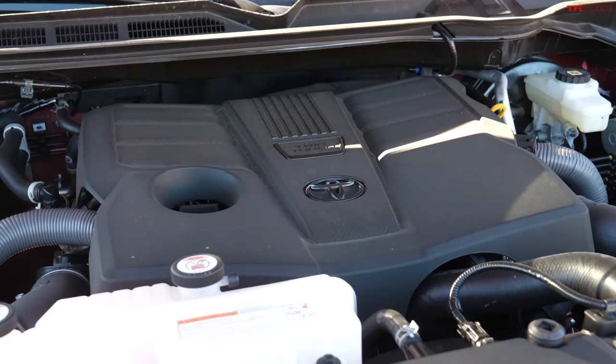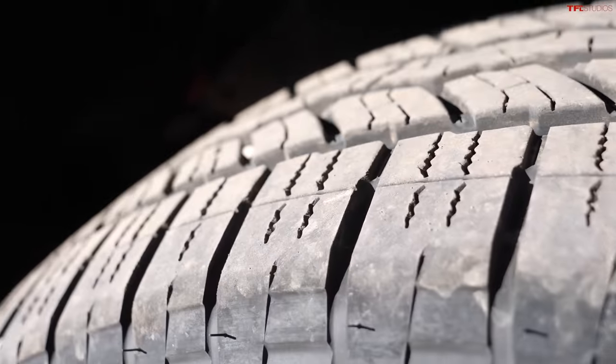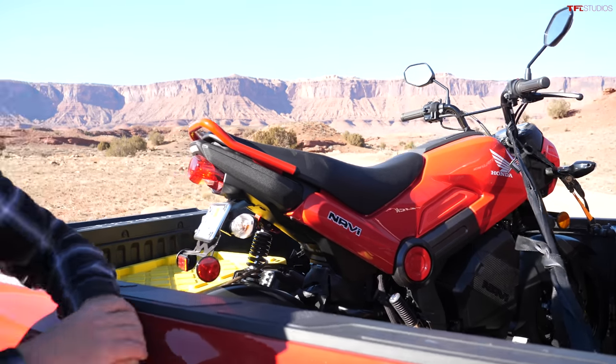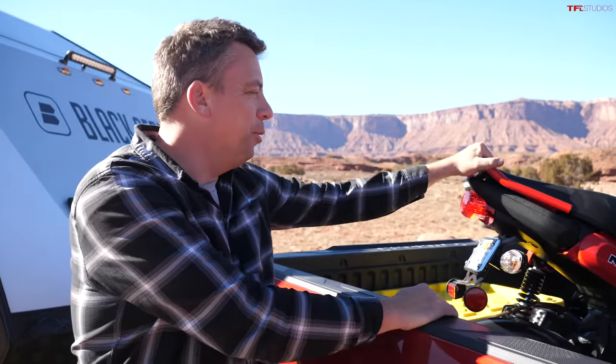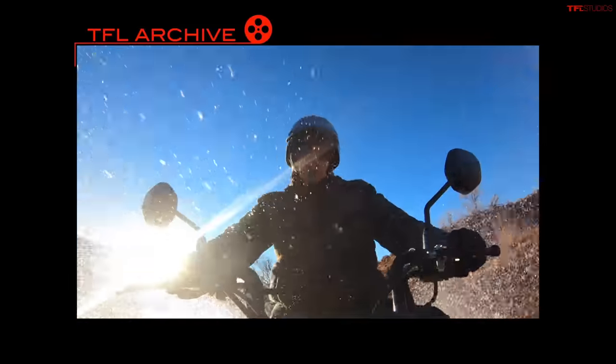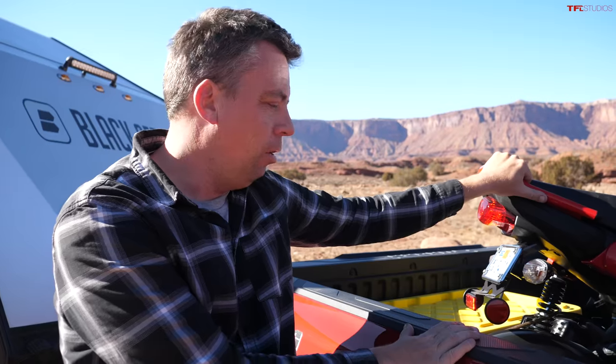The truck is our long-term Toyota Tundra. It has a 3.5-liter twin-turbocharged V6 engine — it's not a hybrid — and it's a TRD Off-Road package, which means it has special Bilstein shocks and special Falken all-terrain tires on this particular trim level. Of course it has a rear locker and 11,000 pounds of towing capacity. There's also a brand-new Honda Navi on board, adding about 200-230 pounds of payload to make things a bit more challenging.